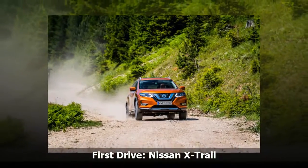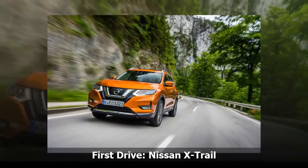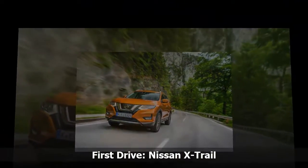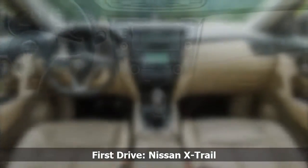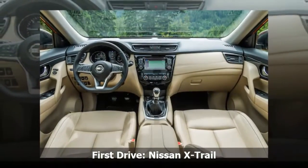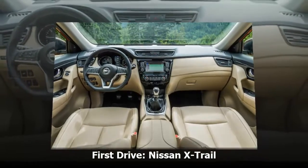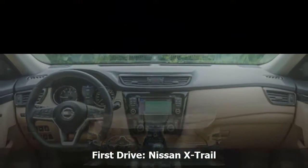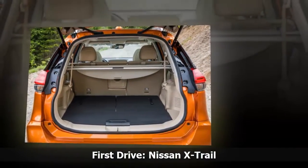Along with testing the X-Trail on tarmac, where the model will spend 99% of its time, we also got the opportunity to try it off-road. The X-Trail was surprisingly fun on this section, the suspension easily coping with bumps and ruts — only large bumps made their way into the cabin. The four-wheel drive also gives you a lot of confidence on these surfaces.